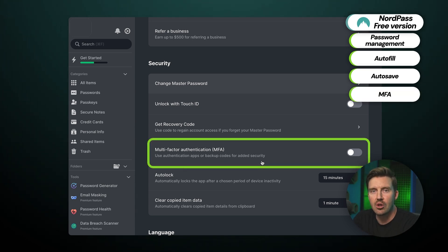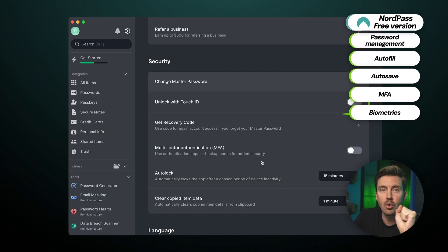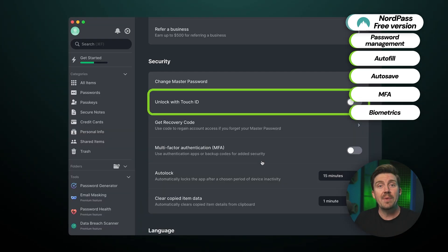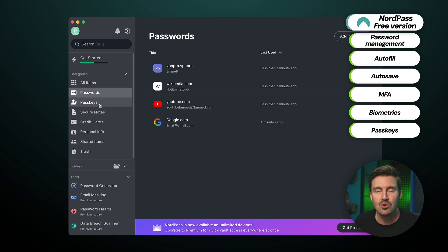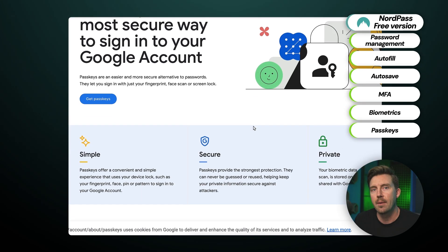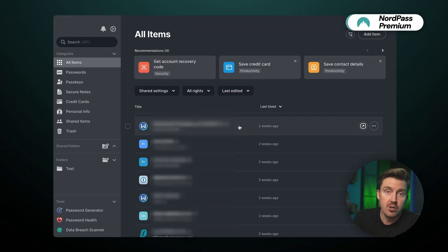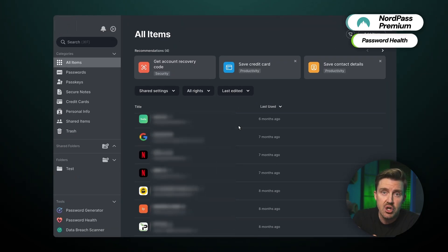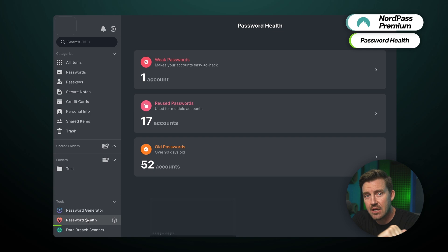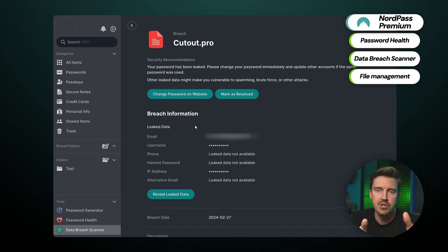Multi-factor authentication would require me to confirm each login either through an app on my phone, a text message, or a fingerprint or face check on a mobile phone. The NordPass free version even allows me to use passkeys — a new kind of login method that allows for passwordless logins. I can get much more with the premium version, for instance a strength checker for all my passwords, a data breach scanner, file management, and more — all these features are, unfortunately, paywalled.